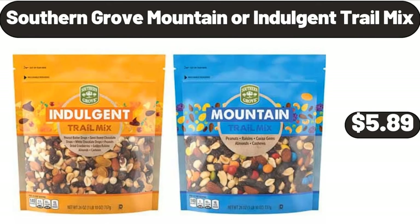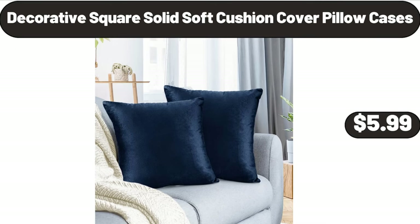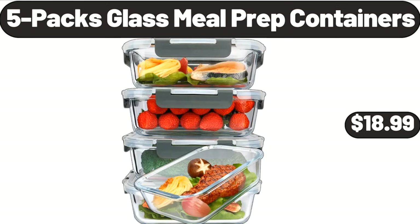Southern Grove Mountain or Indulgent Trail Mix, $5.89. Decorative Square Solid Soft Cushion Cover Pillow Cases, $5.99. 5 Packs Glass Meal Prep Containers, $18.99.